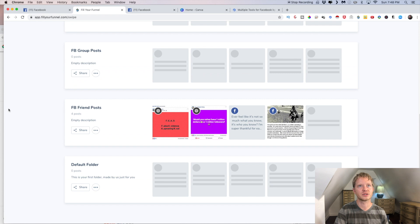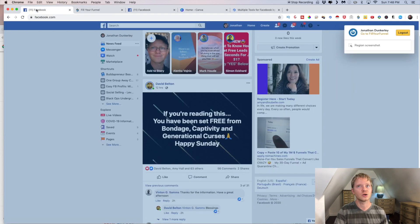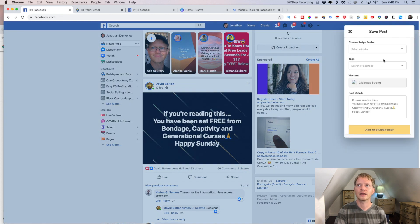This page shows your saved posts — I just started a new one so I only have one so far. You can bookmark other people's posts to see what they're doing and how it's been working for them. All you need to do is find a post you like, hit save, and you can put it into particular folders. You can give it tags to keep it organized, then simply hit add.